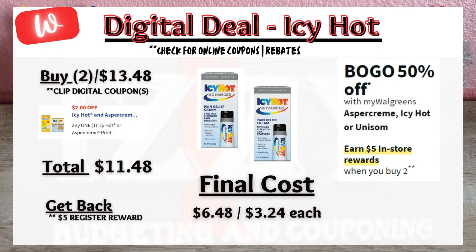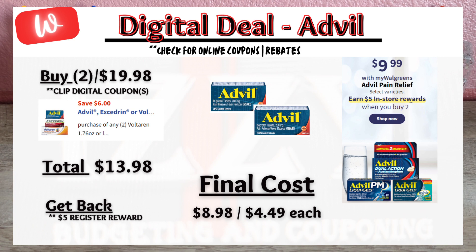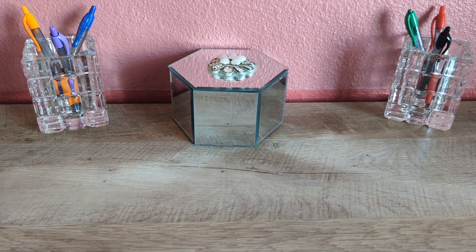Next, a promotion on Icy Hot products on sale — buy one, get 50% off. When you buy two at $13.48, click the $2 off digital coupon, pay $11.48 out of pocket, and get back a $5 register reward, making the final cost $6.48 or $3.24 each. Up next is Advil on sale for $9.99 each. When you buy two at $19.98, click the $6 off digital coupon, pay $13.98 out of pocket, and get back a $5 register reward, making the final cost $8.98 or $4.49 each — about 50% off.